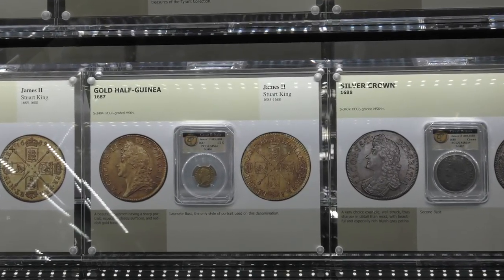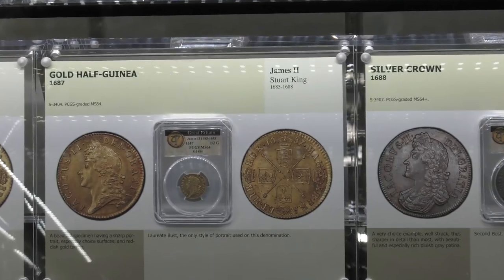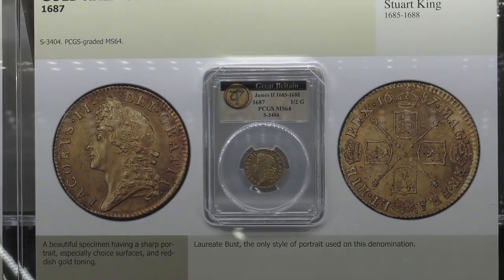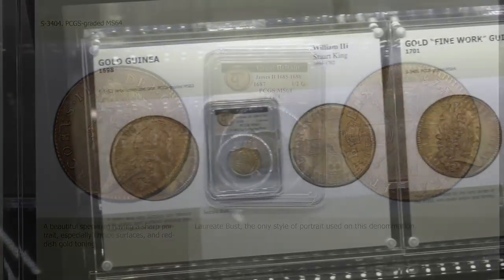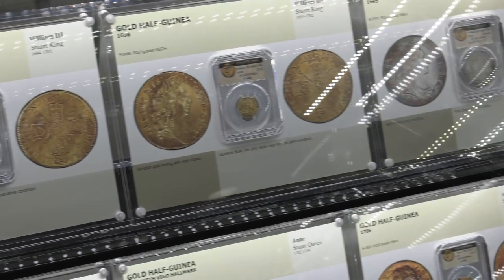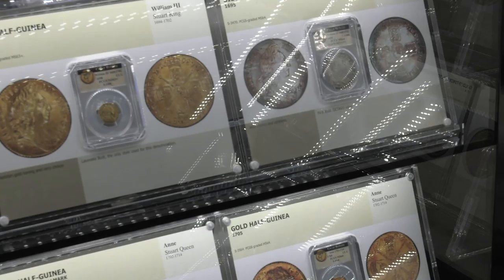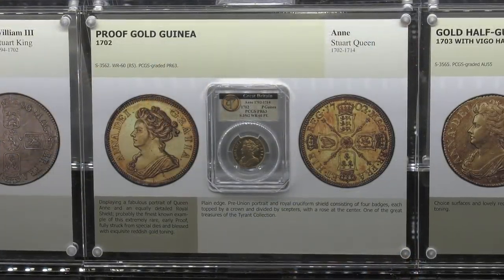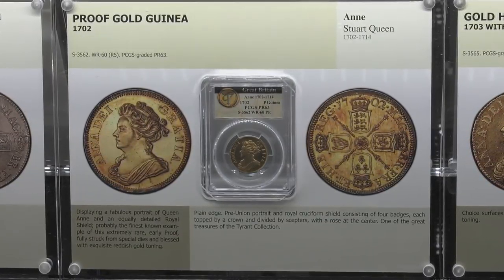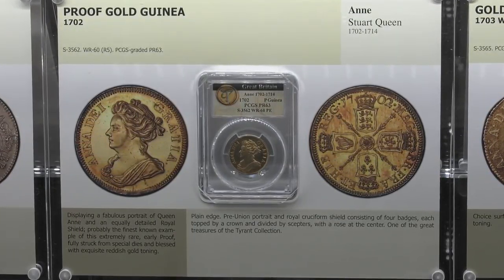So let's go over some of the highlights of the display. I tried to film as much as I could, but it was busy and I know I didn't get a chance to film everything. So when it comes to the Tyrants of the Thames, what were some of your favorite coins, and which of the coins were the Tyrant's favorite? Good question. I think if I had a favorite coin, what's also interesting are the stories behind them.